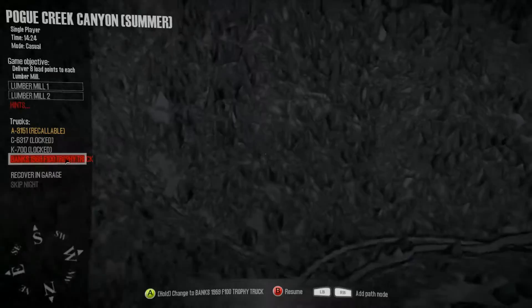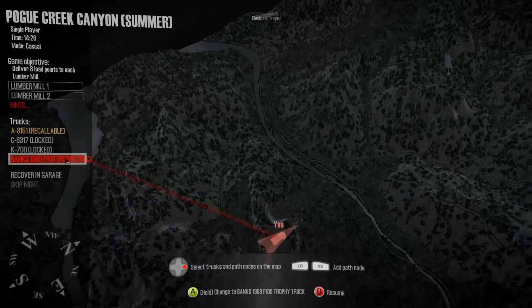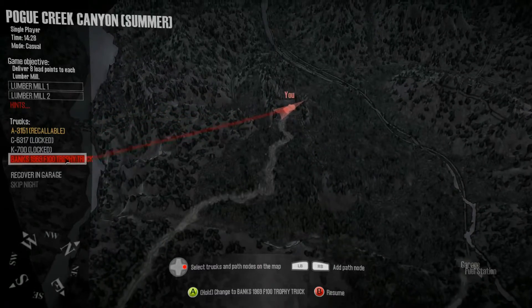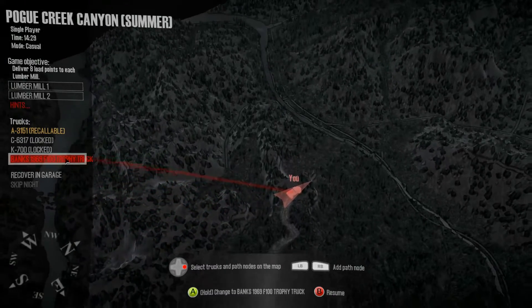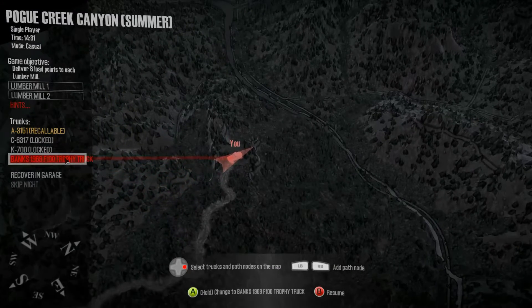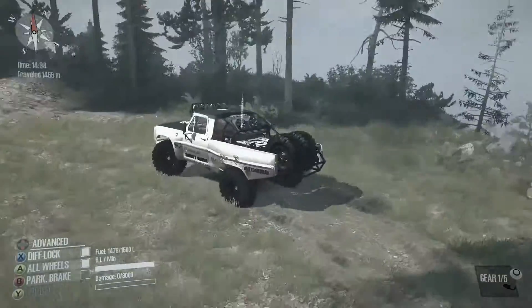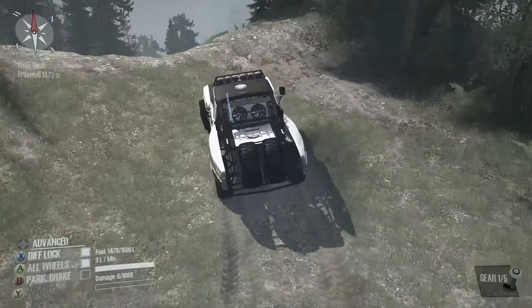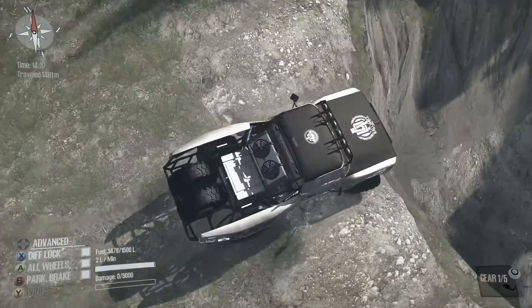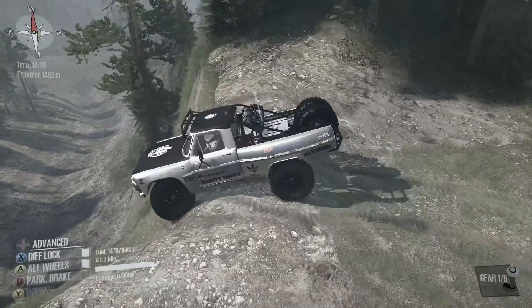There's a deep drop down to that river over there. I kind of wish I'd taken this route to the left. I might just go straight down instead of following the proper trail. Let's have a look. Oh, maybe not. I get a feeling this is going to end poorly. But it'll be fun if I do.